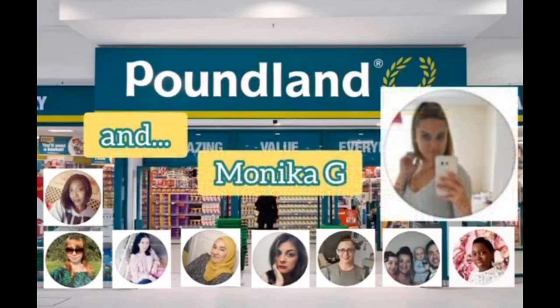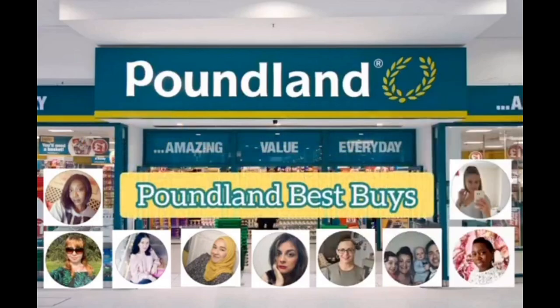We're all just going to be sharing a Poundland haul and Poundland favourites — this one is all about Poundland. If you enjoy, please give me a big thumbs up, and if you aren't subscribed I'd love it if you'd turn on that notification bell, because Christmas is certainly coming and I have some exciting videos on the way.